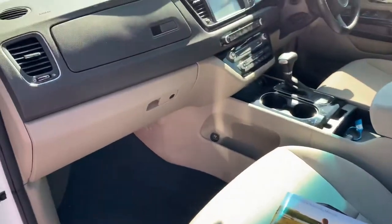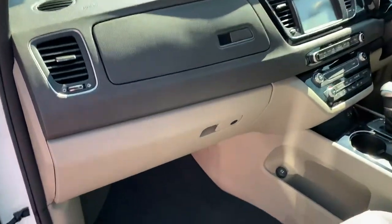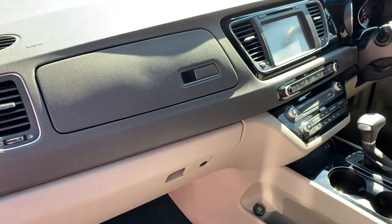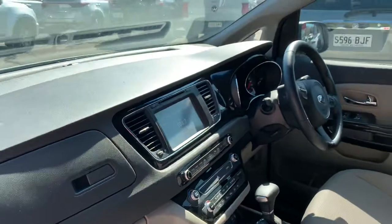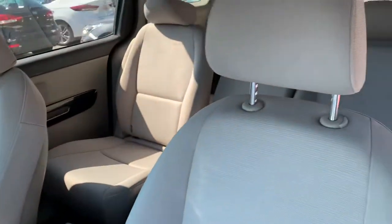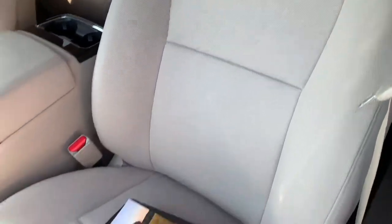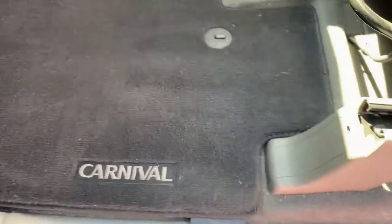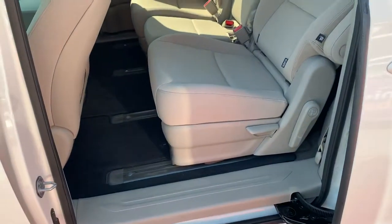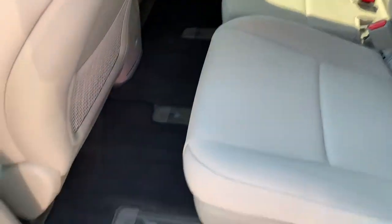The registration currently doesn't have plates on it because the company that leased it used those plates — we'll get new plates put on, and it has registration all the way through to May next year. As promised, all the seats — I know they're not leather but they're cloth, very easy to take care of. The carpets are quite dark as well with the mats, which is a huge win. The SI has a carbon fiber look along the door handles, and all the chrome door handles are there.